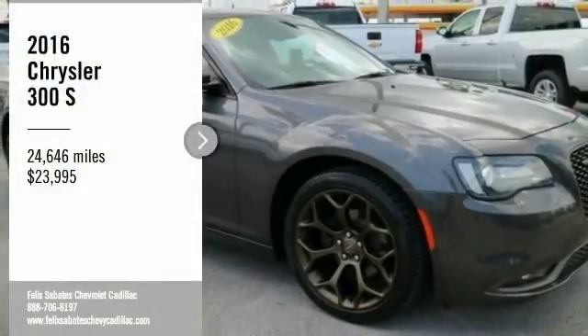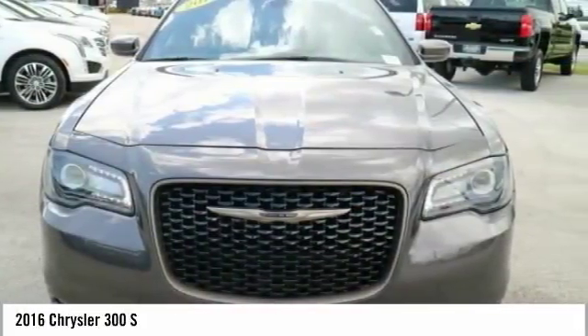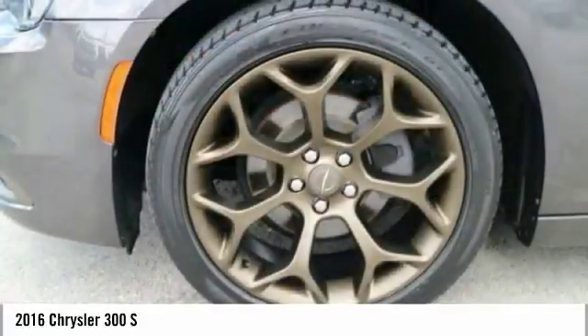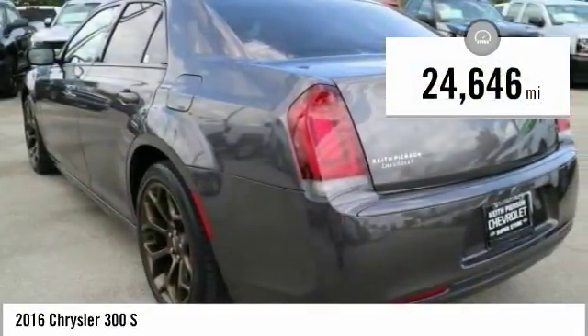Come test drive the 2016 Chrysler 300. The Chrysler 300 combines sport and luxury in one unique and powerful package. If you're looking for elegance and performance, the 300 delivers and is priced below $25,000. This vehicle has less than 25,000 miles.